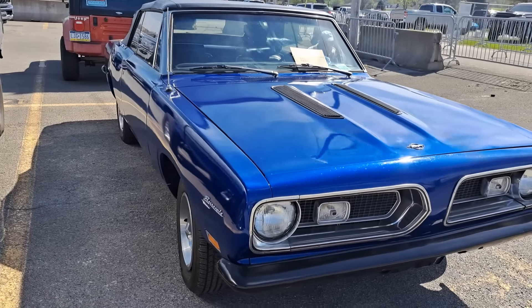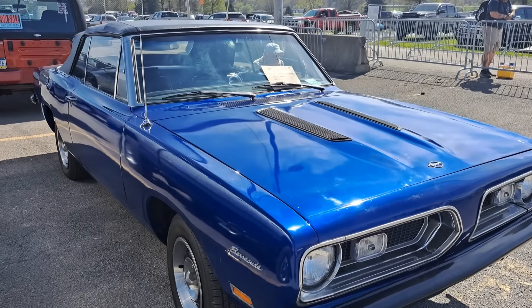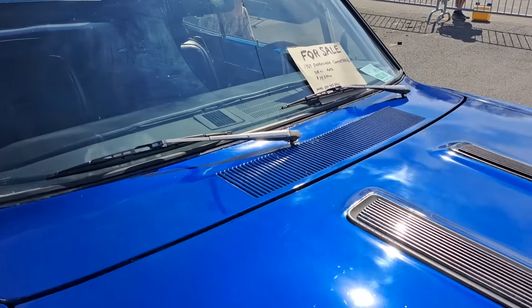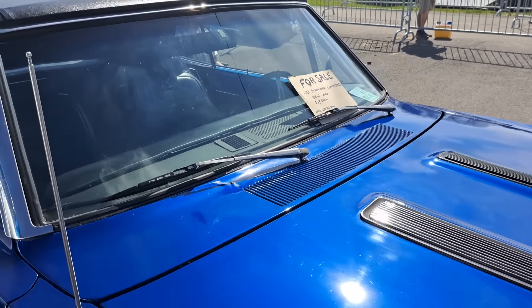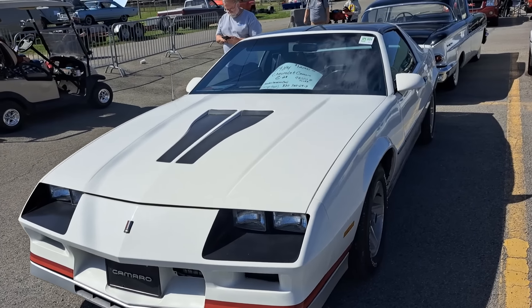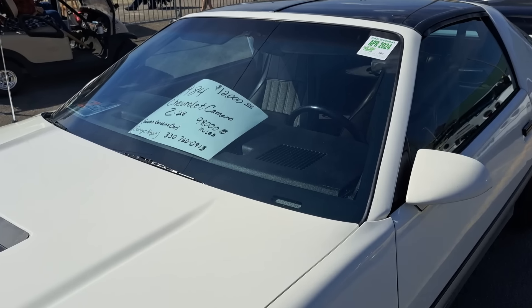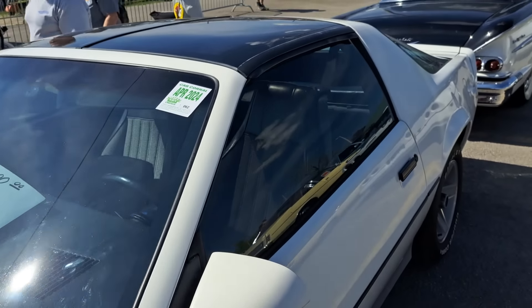This here is $14,500 — 69 Barracuda convertible. There's your information. And there's an 84 Camaro Z28 — 98,000 miles, garage kept. $12,000 on that one.